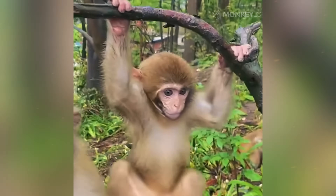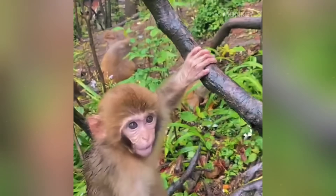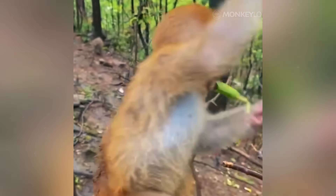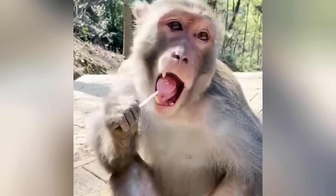What if I told you that fur is not just for looks? What if it is a high-tech survival suit, a complex communication device, and a social tool all in one? The secrets hidden in a monkey's coat are more amazing than you can imagine.